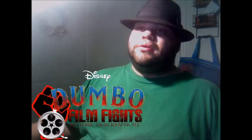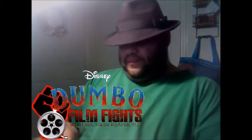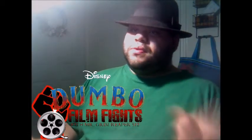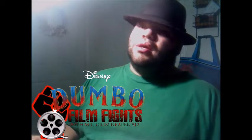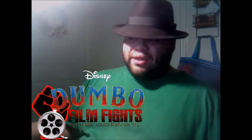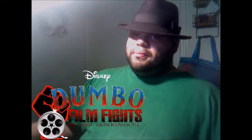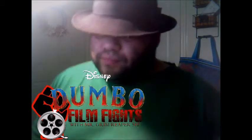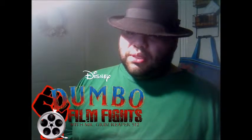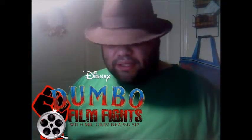So yeah, the 2019 Dumbo and the 1941 Dumbo — we're going to talk about the 1941 version first and then go into the 2019 version. There are going to be two ways of how we do this, much like we did back in November. We are going to talk about the plot of both films and give our thoughts on the story and the differences between the movies themselves.